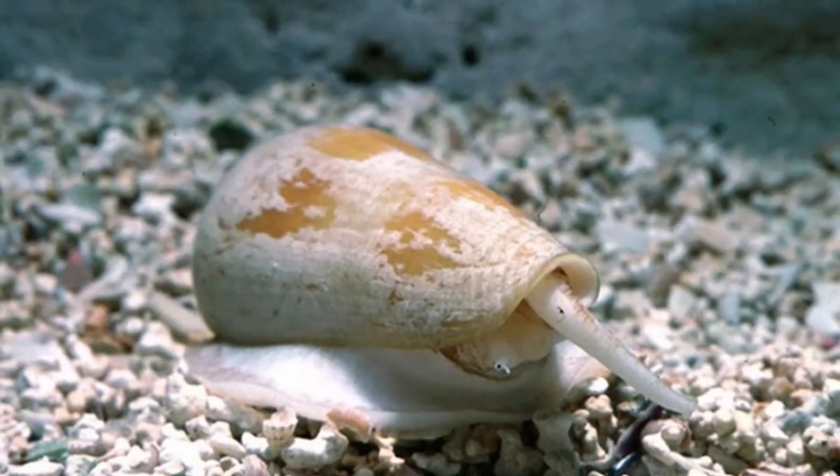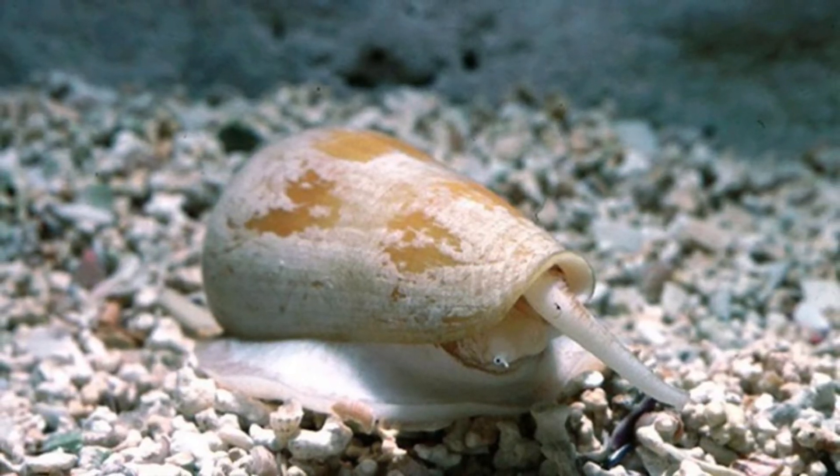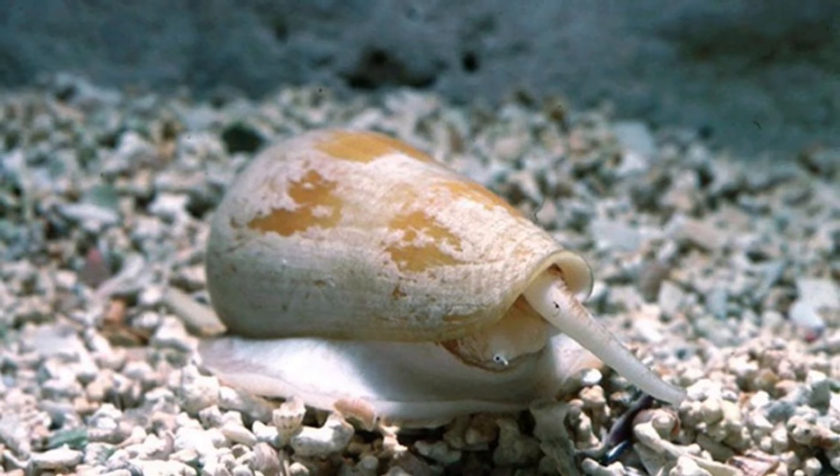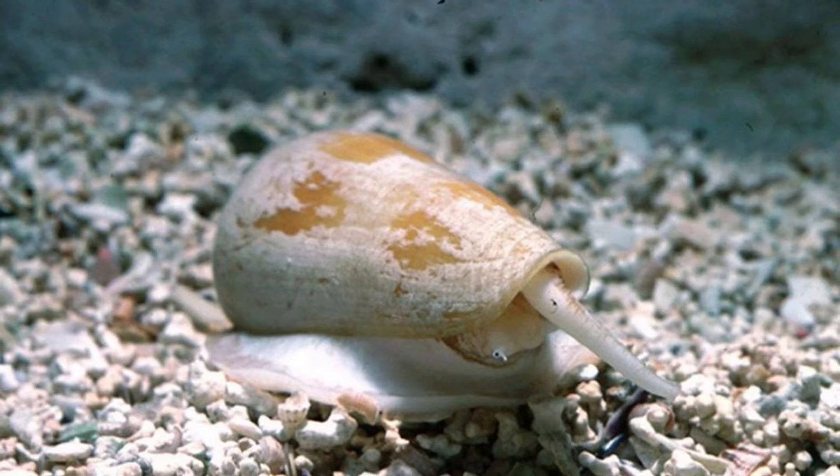Cone snails are a group of marine snails found in tropical oceans and seas around the world, though some live in more temperate habitats, like the waters around Southern California, the Mediterranean Sea, and around the Southern Cape of South Africa.